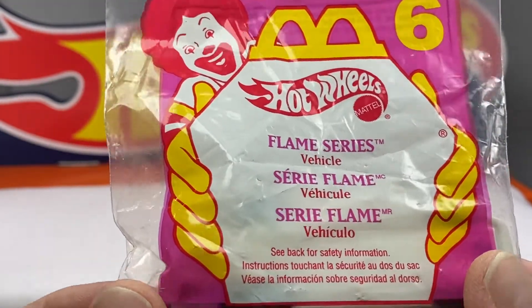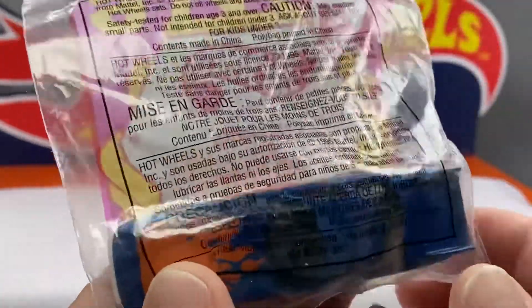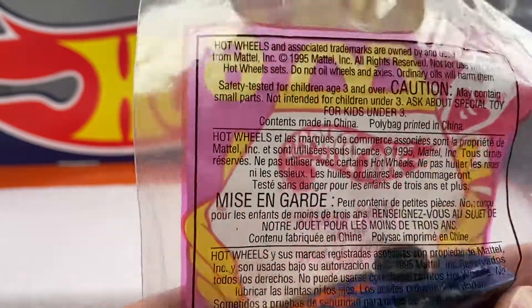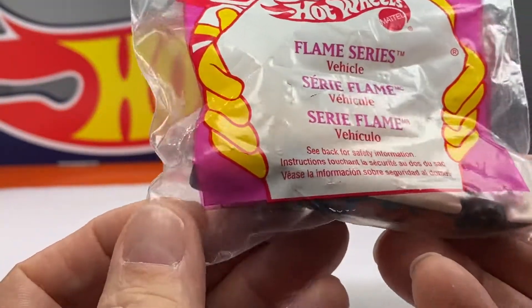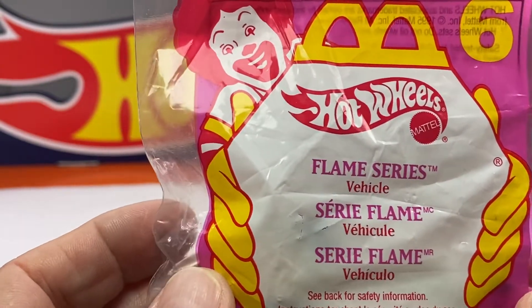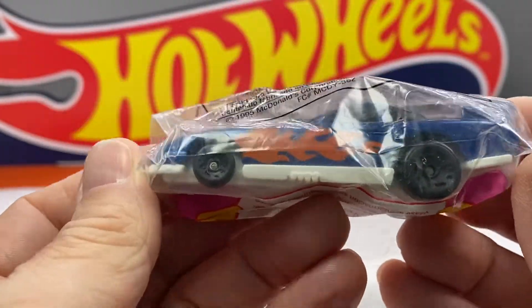I bumped into a person out there in Hot Wheels land that had collected from the 1990s. This was in 1995. The Happy Meal Hot Wheels cars. The Flame Series. Here we go — the Flame Series.